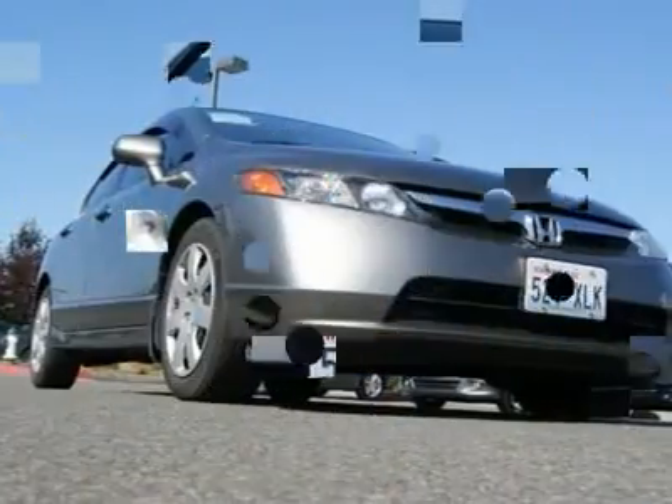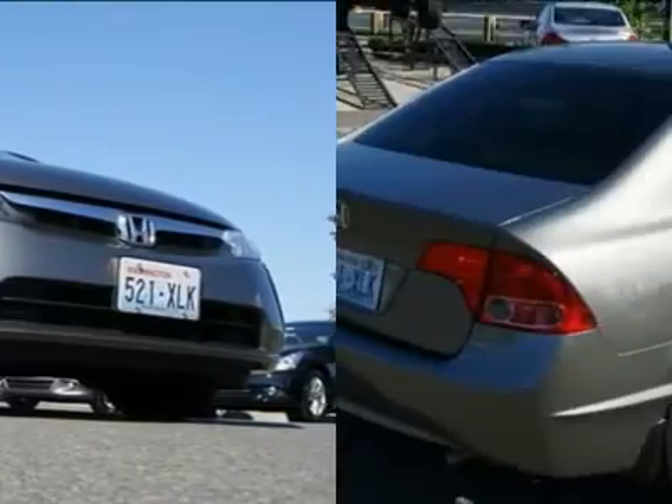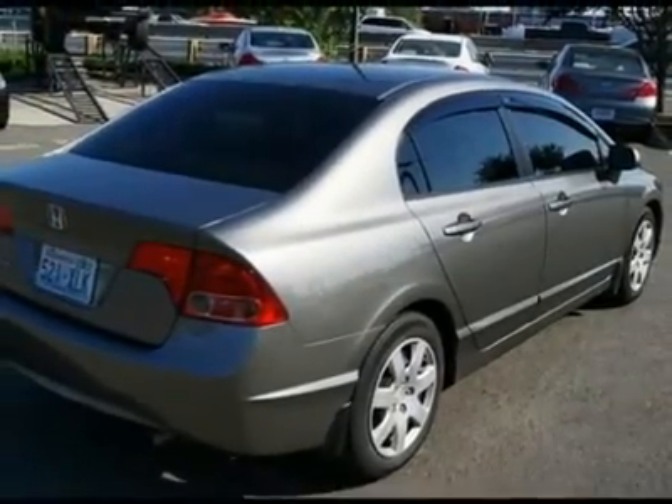It's fun to drive, gets great gas mileage, has outstanding resale value, and features the excellent build quality you would expect from a Honda.